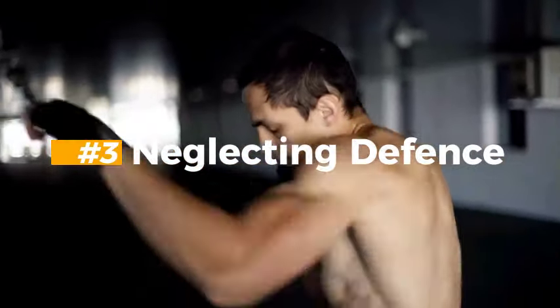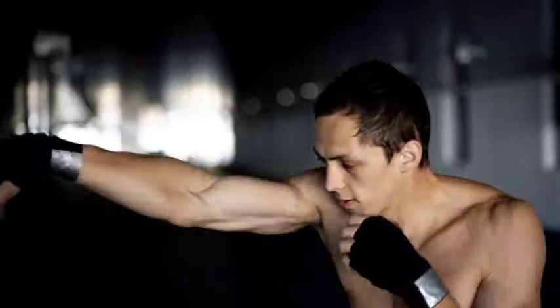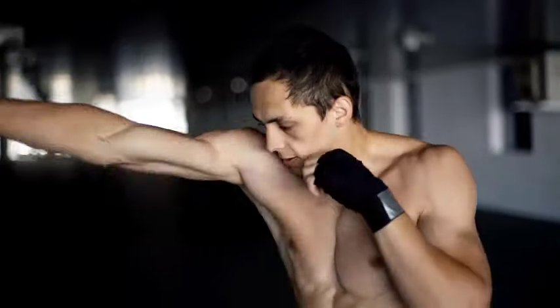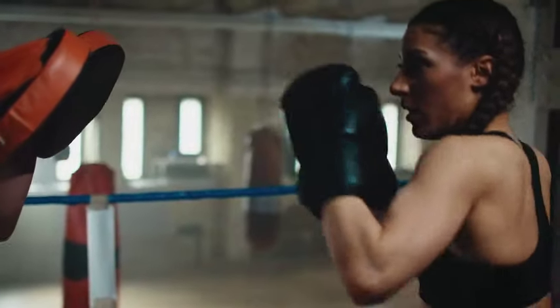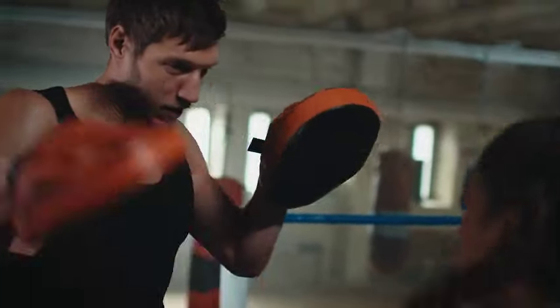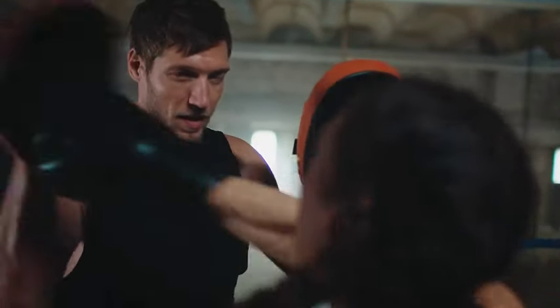Mistake 3: Neglecting Defense. Focusing solely on offense is another factor that leaves you really open and very vulnerable to counterattacks. Make sure to use the same amount of energy you use to train on offense to train on your defense. It is an important aspect which a lot of people neglect during training.